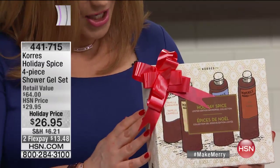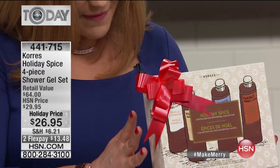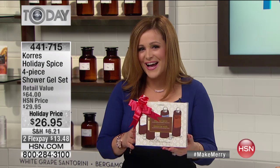It's a four-piece shower gel collection. You get the bergamot pear, the fig, the mulberry vanilla, and the vanilla cinnamon. Each one of these normally goes for $16, so that's $64 worth of shower gels that you are bringing home today for $26.95. Collectible, limited edition — transform your bath time right now.